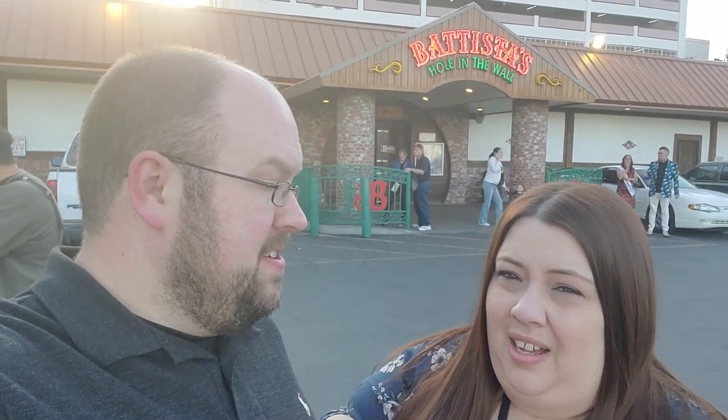We just got done with Batista's and wow — amazing. It's definitely my favorite Italian restaurant of all time. Steph, would you agree? Absolutely, my favorite Italian restaurant ever. The chicken parm was amazing, the lasagna was amazing, the salad's good, bread's good, and the service is phenomenal.